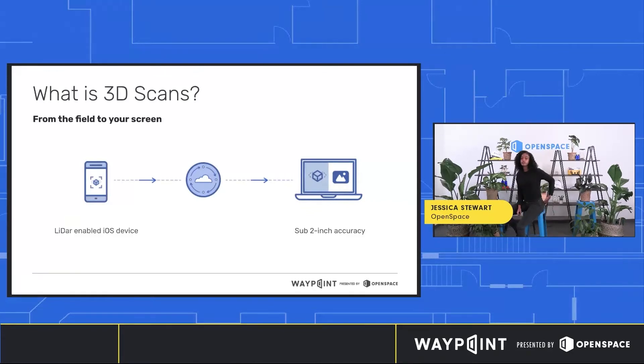To take a 3D scan, you just take your phone and move it in a slow paintbrush-like motion. It's very fast and easy to do, and when you're done with your scan, it's sent to our servers for processing, and processing takes place in a matter of minutes.